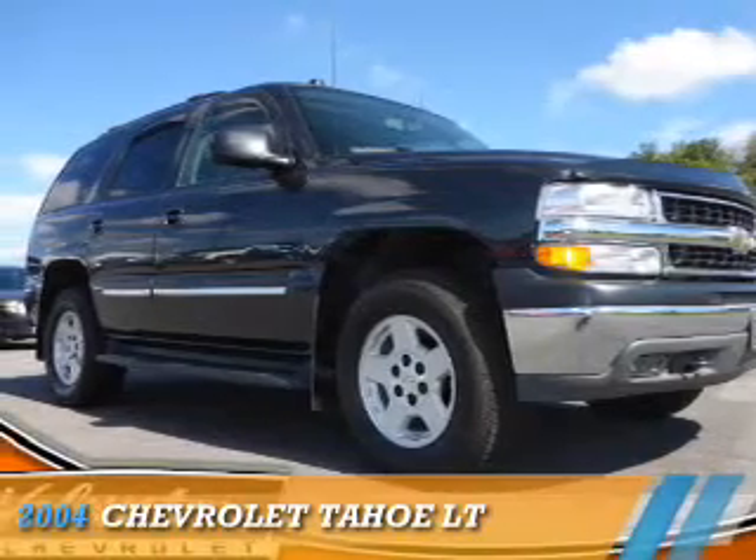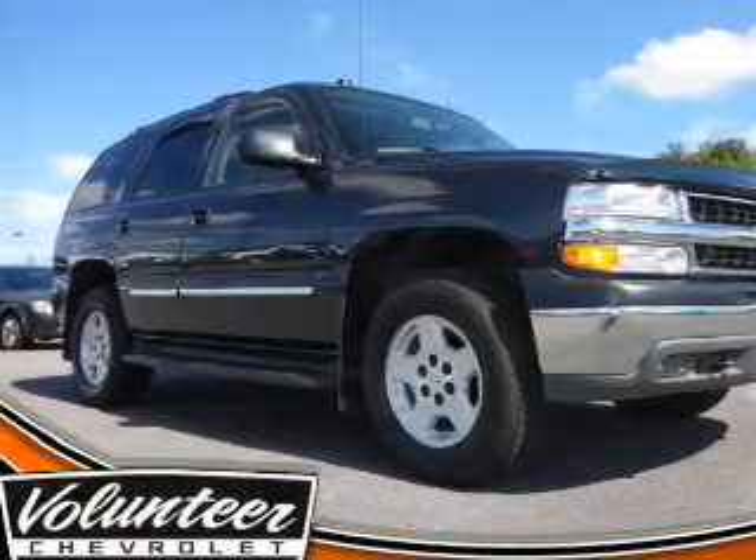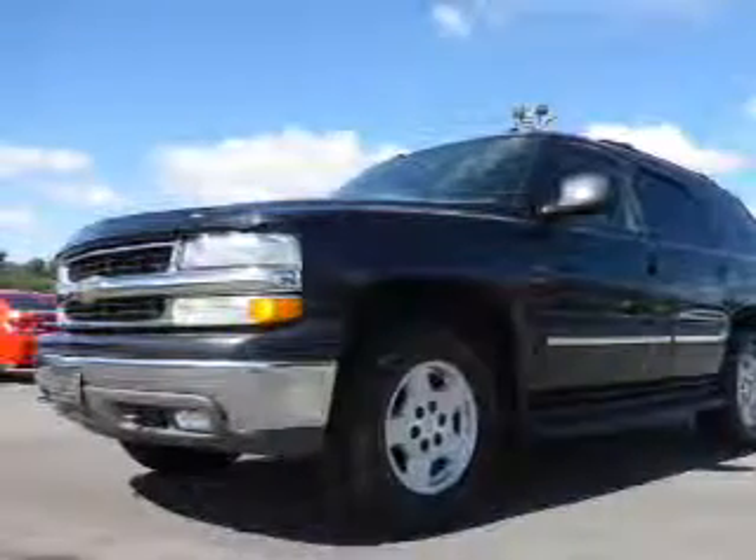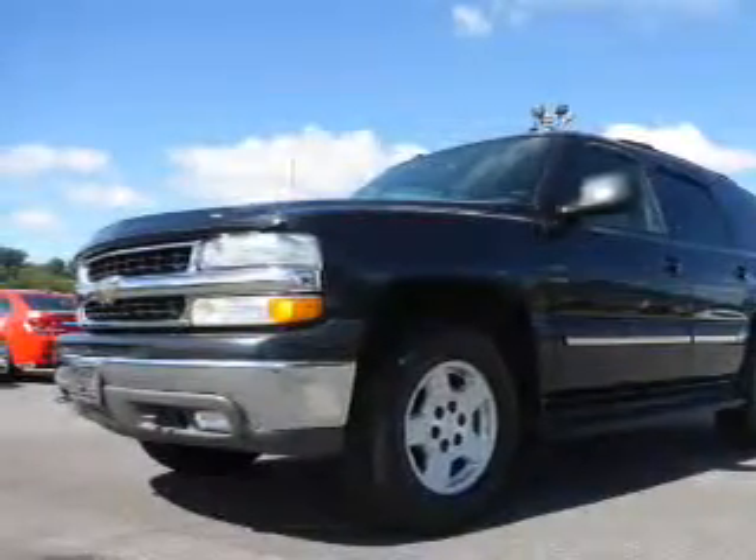Presenting the 2004 Chevrolet Tahoe. It's powered by 4-wheel drive, a 5.3-liter 8-cylinder engine, and a 4-speed automatic transmission.